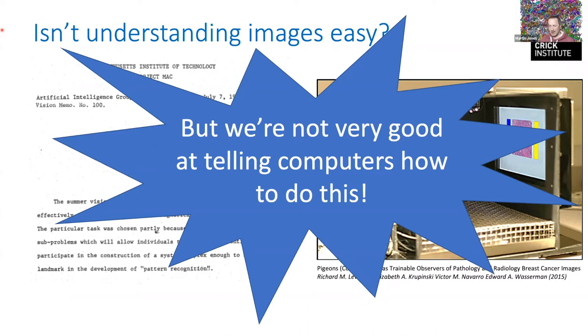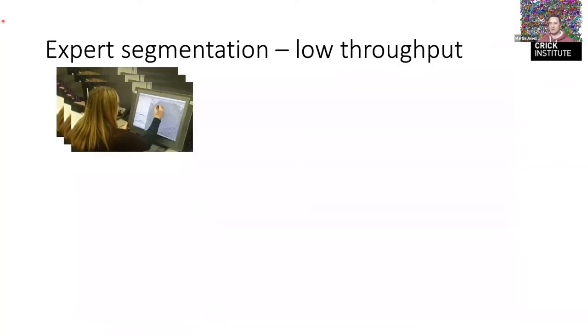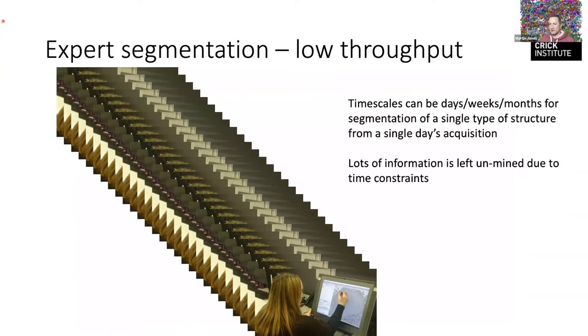The way we often still do this analysis is somebody like Ann sits at a tablet screen and draws around things — it's very, very time consuming, taking days, weeks, or months. We've had projects where it's effectively taken years of person-time to analyze for one figure in a paper. It's only getting worse with new automated microscopes, and it means a lot of this beautiful rich data just isn't really mined for meaningful information.